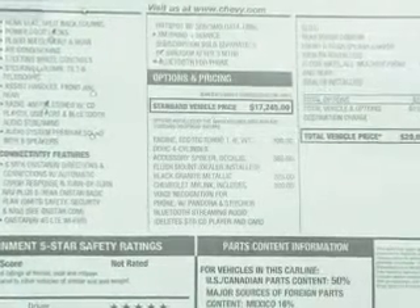Additional features include remote start, steering wheel controls, aluminum rims, a tilt and telescopic steering wheel, and a spoiler.